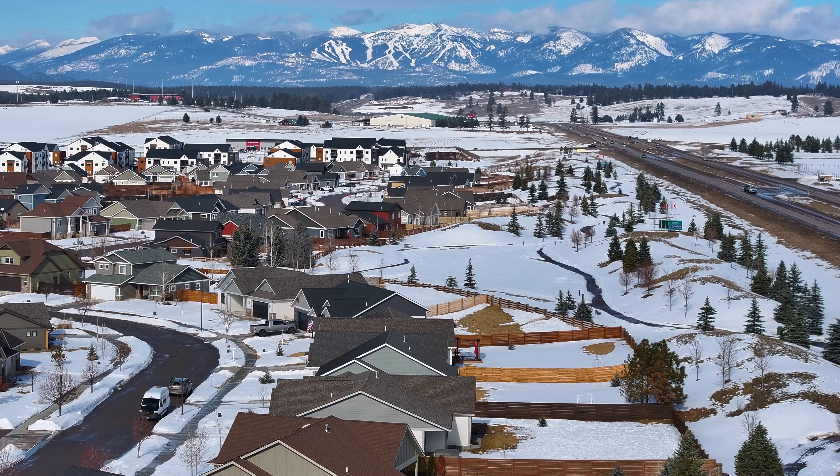You will never have a dull moment in your 2022 built ranch-style home at 134 Sage Grouse Way. Let's go take a tour.